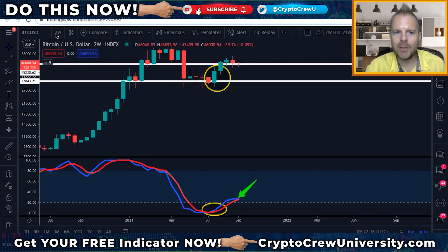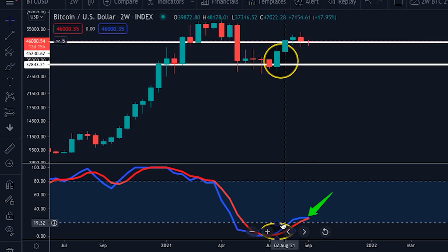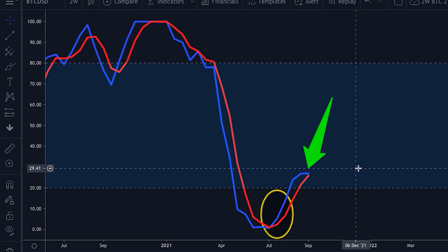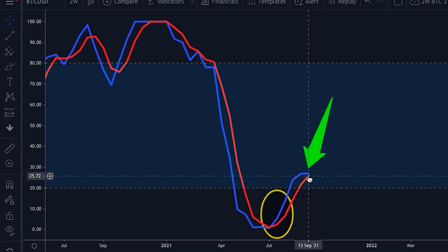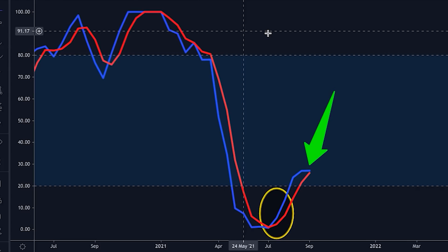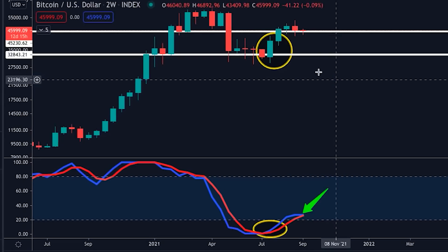The next chart is on a two-week chart. We have price action above and the stochastic RSI below. We have some problems happening with the stochastic RSI — you can see that we're showing signs that we may want to have a cross down, meaning that our momentum is about to shift to the downside, which we absolutely do not want. That would be devastating for Bitcoin, especially on the two-week chart. We have not had a cross yet, but it's something to pay close attention to.